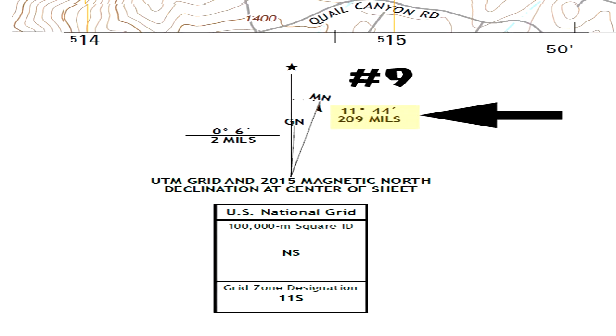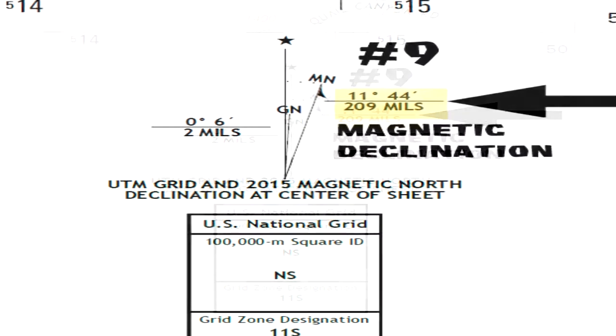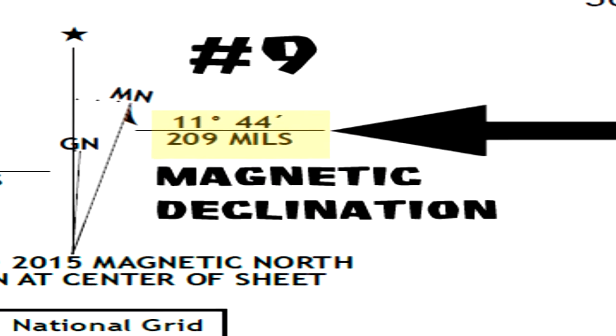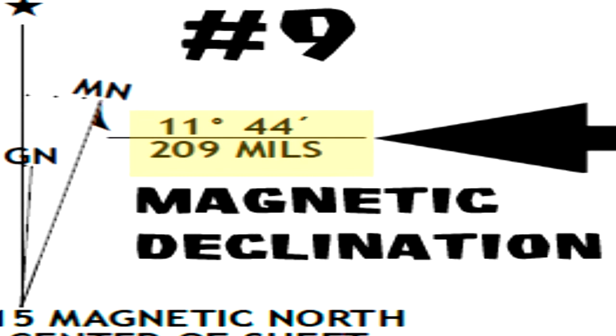Number nine: eleven degrees, forty-four minutes east. This is the magnetic declination or variation of the compass — the number of degrees a compass needle at a particular location bears away from true north and points to the north magnetic pole. 209 mils indicates the military angular measurement of the angle, which is used for artillery settings. This entire diagram of lines and arrows is called the magnetic declination diagram.